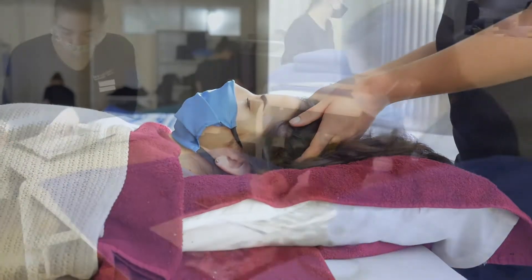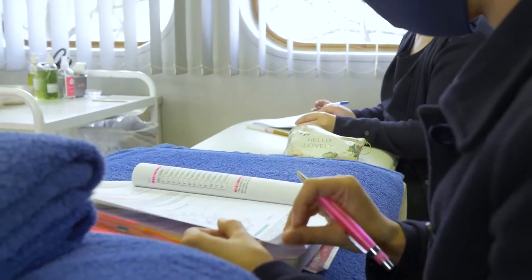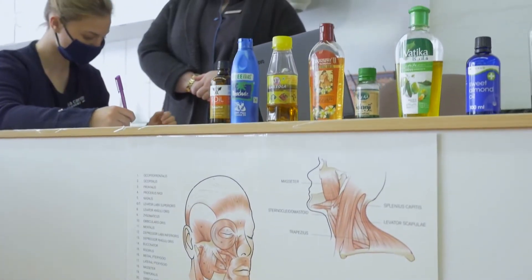Nowadays we look at more results-driven treatments, where we look at understanding how the skin functions and why the treatments that we do give us the results that we achieve.